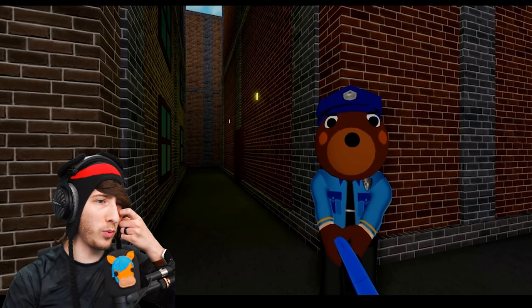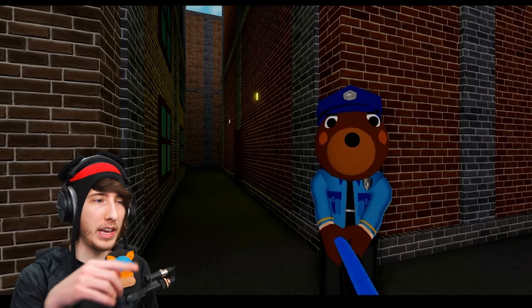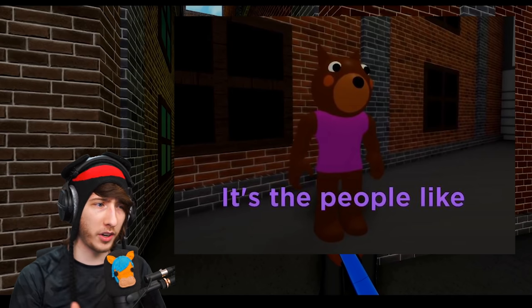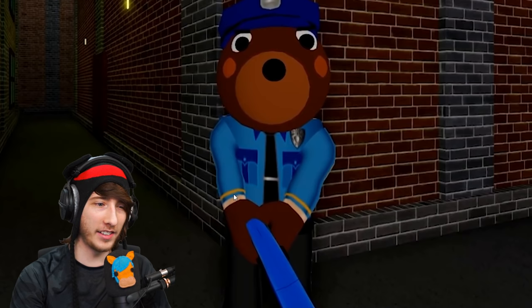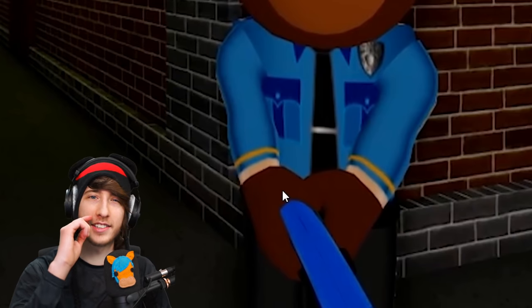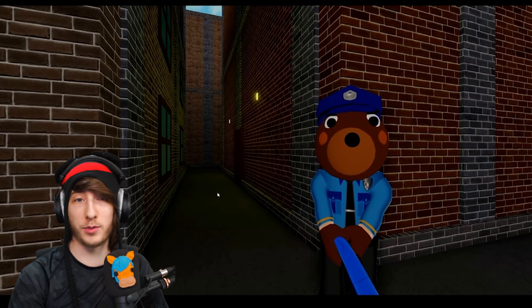Moving on, we've got Doggy right here and I'm not really sure where he is — it kind of looks like he's near the gallery, similar to the ending cutscene of Chapter 3. He's got the taser from Jailbreak, which is interesting. He's wearing a cop outfit, and if you look at his hand, the cop outfit has white hands while he has his brown dog hands. This is definitely a flashback.